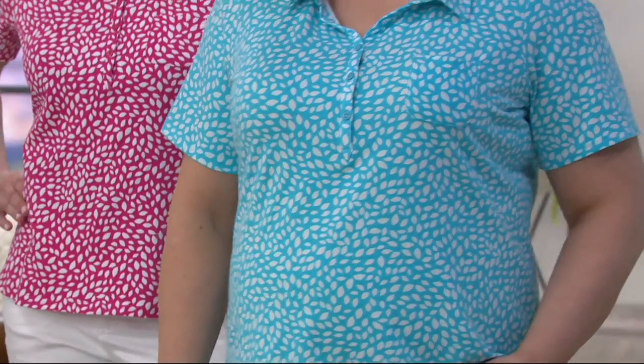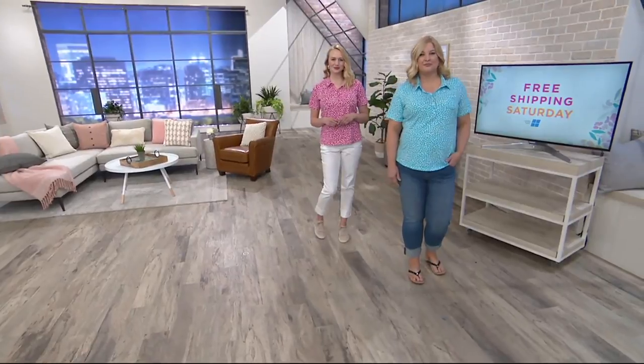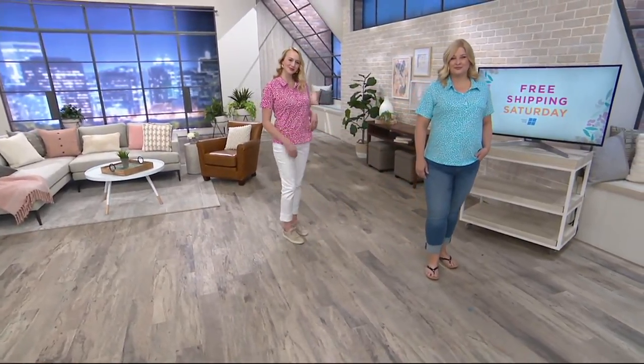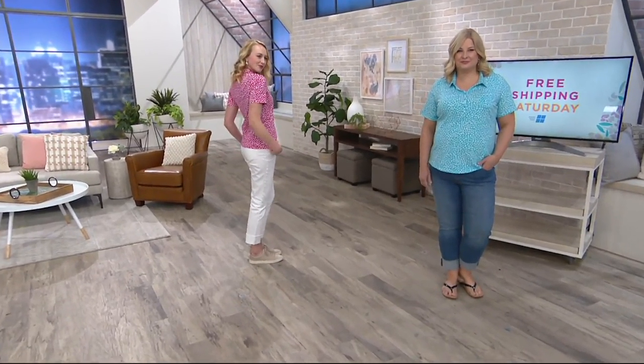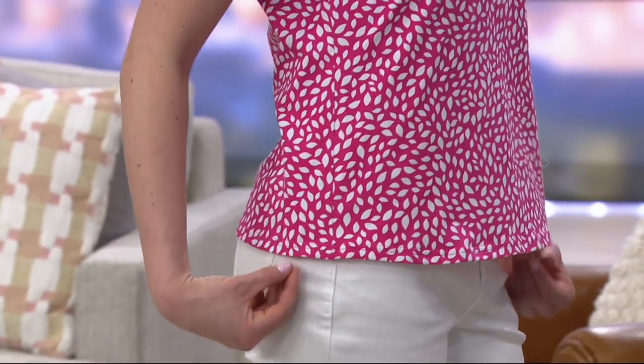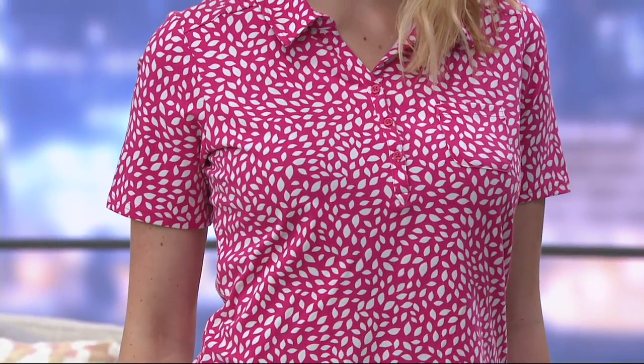$38 and change to get this home, on a buy more save more — $4 off each additional one in your same order. If you love this fabric, these colors, this pattern and want to grab more than one, this is a good day to do it. It's the first day presented with free shipping and handling on a free shipping Saturday — everything today on air and online will have free shipping. Free shipping Saturdays are few and far between, so this is smart shopping.